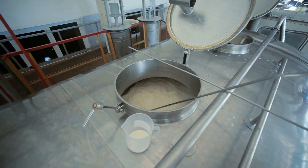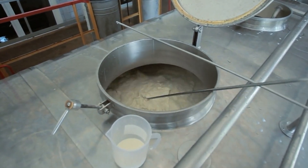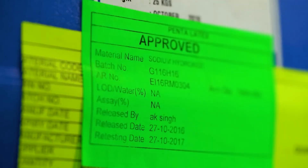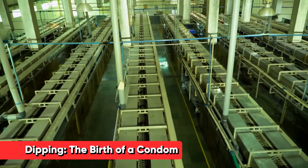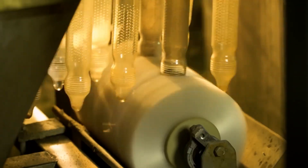Each manufacturer has their own unique formula, and even condoms from the same brand can have different formulations depending on the type. What's fascinating is that even a tiny change, like adjusting one ingredient by just 0.1%, can make a big difference in the final product's quality. Once the latex is prepared, it's time for the main event: the dipping process, where liquid latex takes on the familiar shape of a condom.